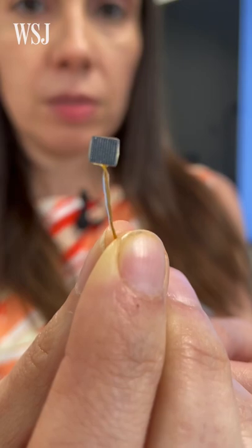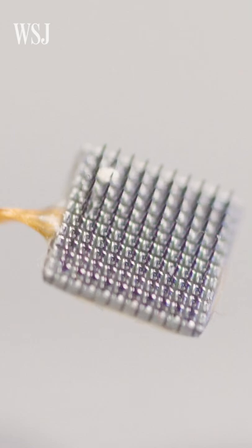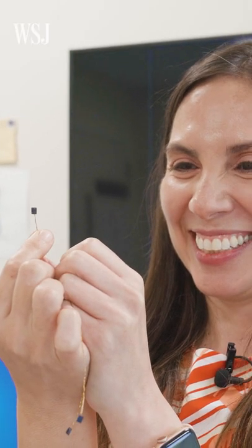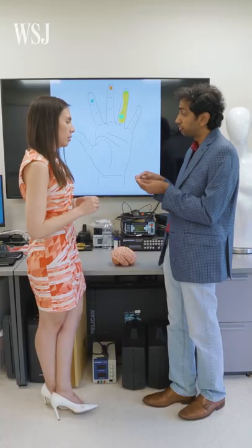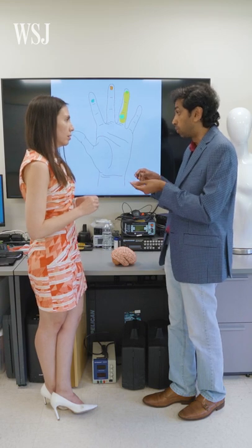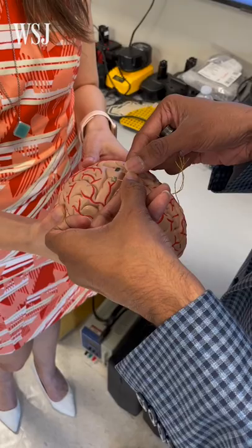Does the number of needles affect the way that you end up perceiving things? Yes, these needles are really tiny so they give us a really precise way to stimulate the brain, but the number of needles is important. There is a trade-off between how many needles and how we can process all that data. And you also don't want to put too many needles in the brain. Exactly.